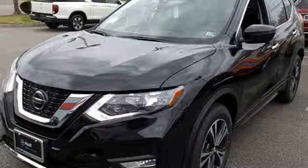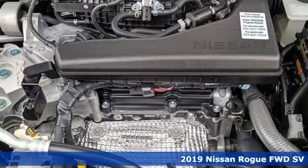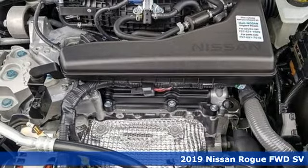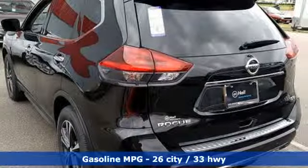It's a new 2019 Nissan Rogue. Long, tall or wide, there's plenty of cargo and passenger space inside this sharp-looking crossover. Plus, it offers an exciting list of features.